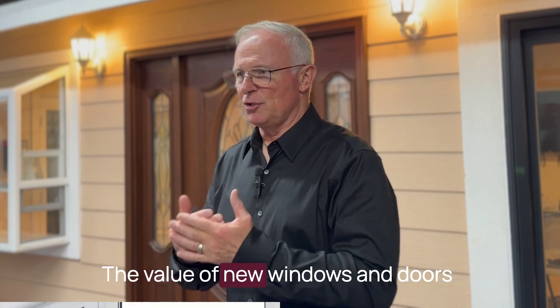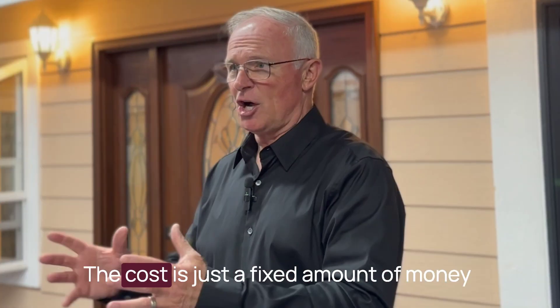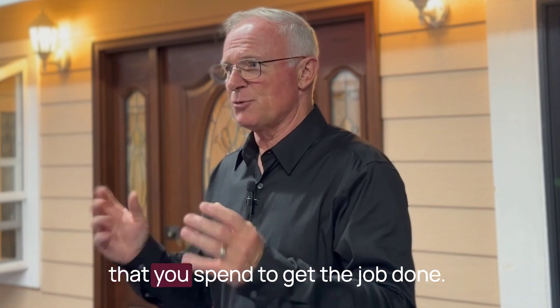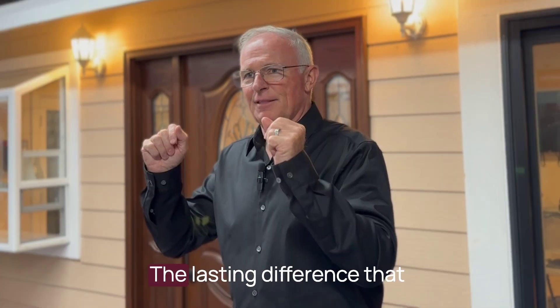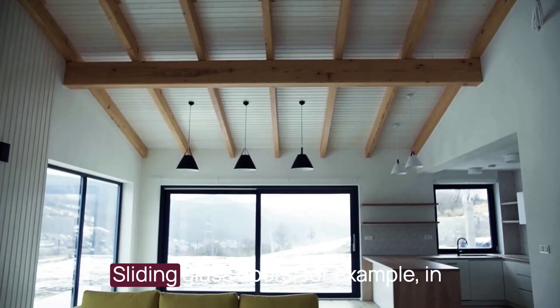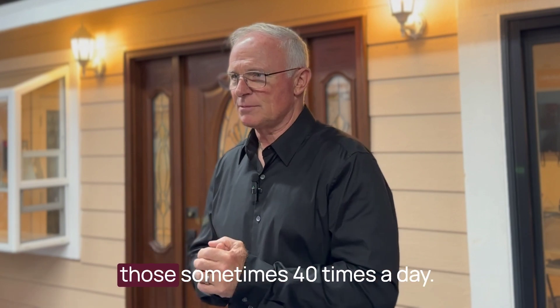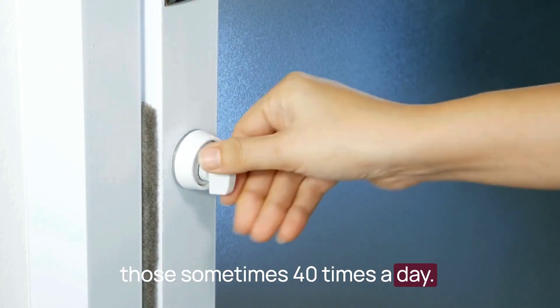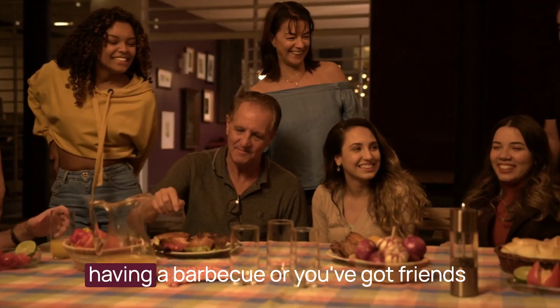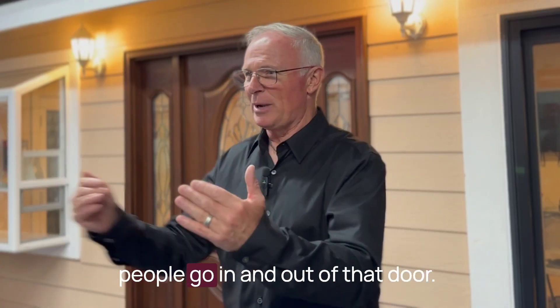The value of new windows and doors sometimes far outweighs the cost. The cost is just a fixed amount of money that you spend to get the job done. The lasting difference it makes in your lifestyle — sliding glass doors, for example, in Southern California. In the summer you're probably going to use those sometimes 40 times a day. Think about if you have a pool, you're having a barbecue, or you've got friends over — how many times and how many people go in and out of that door.